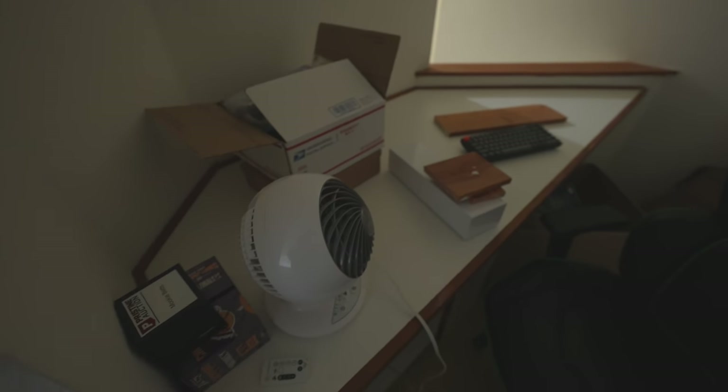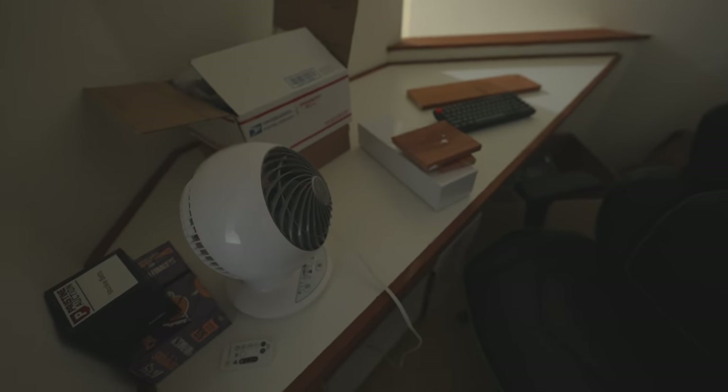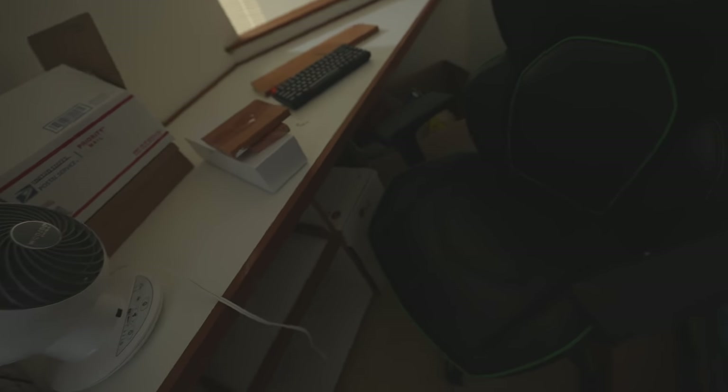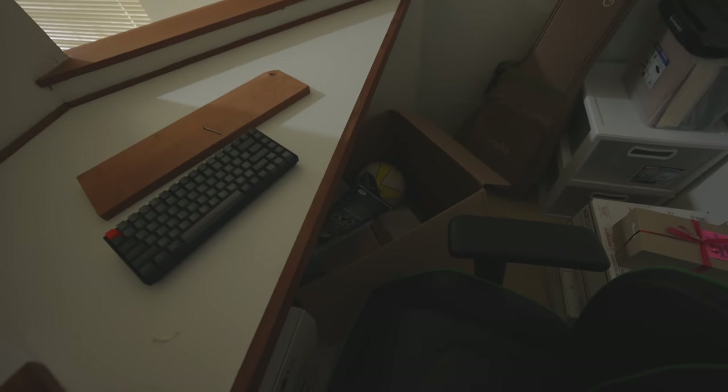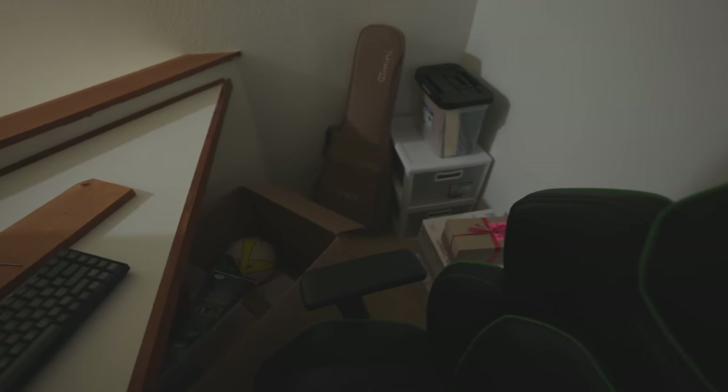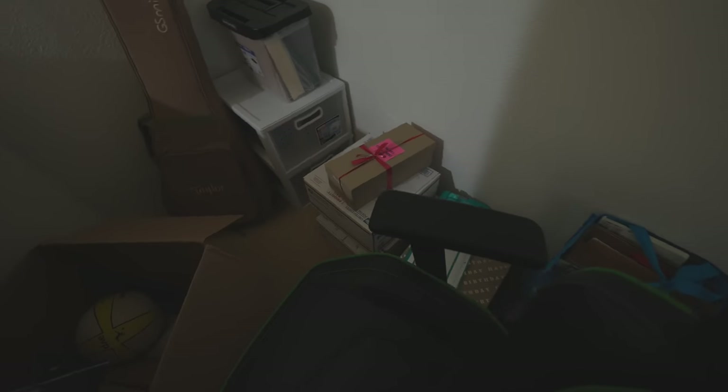Starting in this corner — this is going to be the new office slash editing spot. I might do some commentary video stuff over here. It's basically a little nook set up with a desk that doesn't have my computer stuff set up yet. We're still kind of cleaning and getting things organized. There's chairs over here, a guitar, and a lot of stuff still to unpack.